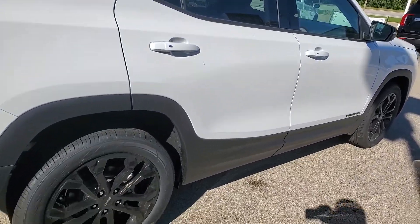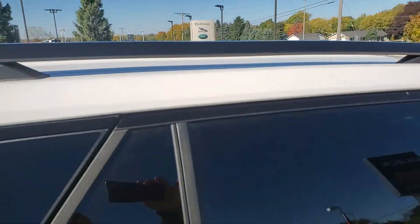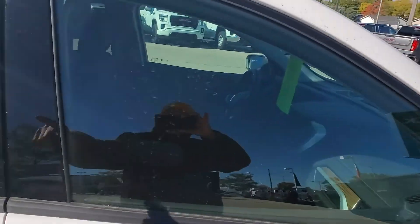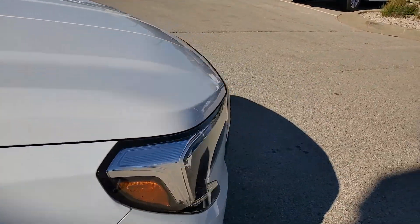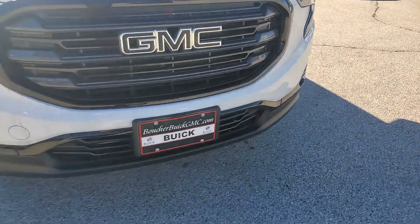What the Elevation Edition gives you is the blacked-out rims. You also get the blacked-out roof racks as well. No select black lines on there, and you also have a nice black grille with the black GM emblem as well on the vehicle.